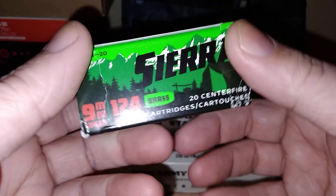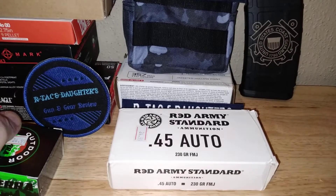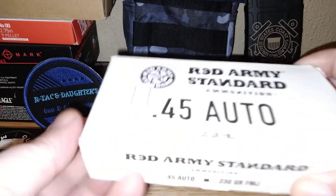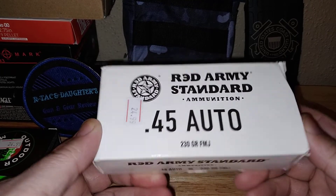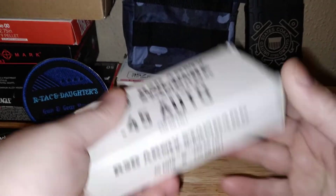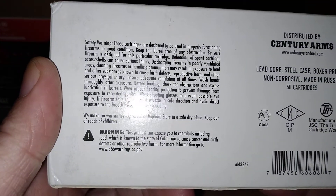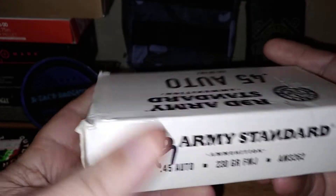So we got this as part of the ammo haul, along with the Coast Guard magazine. Then we picked up a box of Red Army Standard 45 ACP, 230 grain full metal jacket, 50 rounds — God's caliber, John Browning's 45 ACP design. This is made in Russia and distributed by Century Arms. I got this at the Gun Works as well.